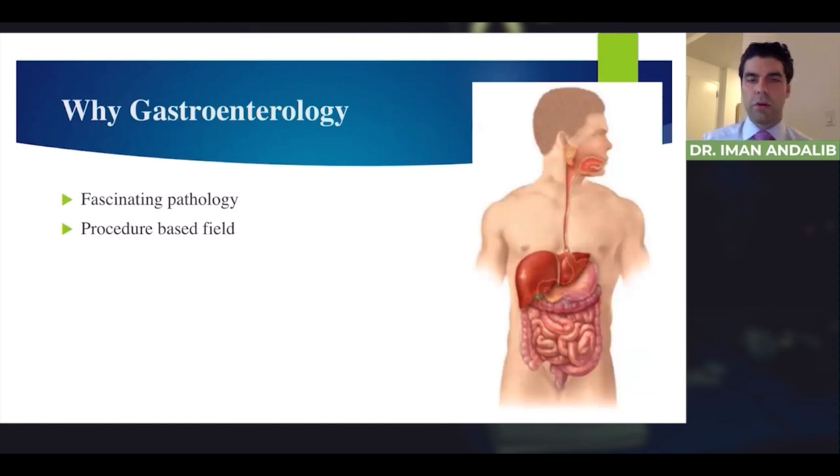You'll never get bored of gastroenterology. There's simply too much going on in the GI tract — so many organs from the esophagus, pancreas, liver, small intestine, large intestine, and colon. I know I may be biased, but I think gastroenterology has some of the most interesting, fascinating pathophysiology within medicine. This was a major draw for me — from pancreatitis to achalasia to colon cancer. There's so much pathology to work with.